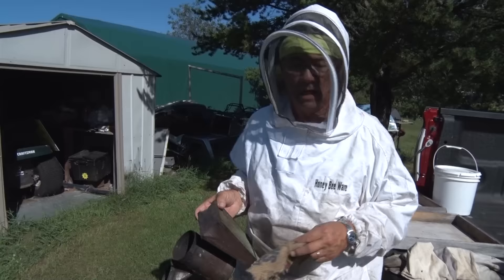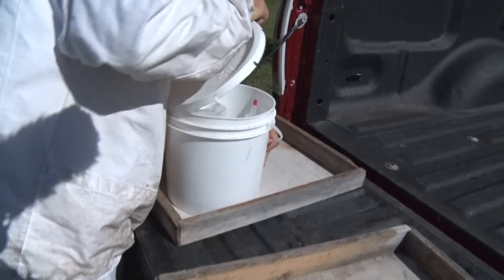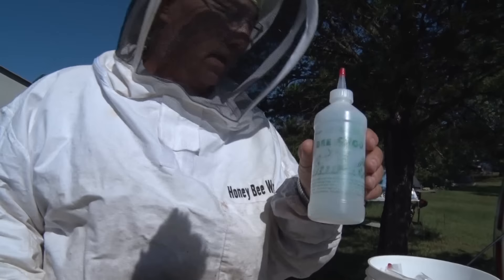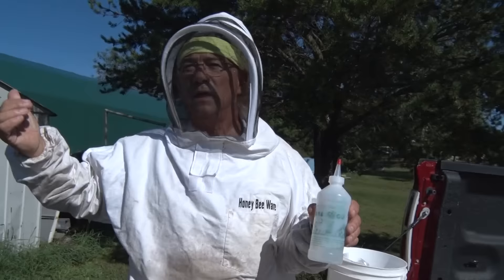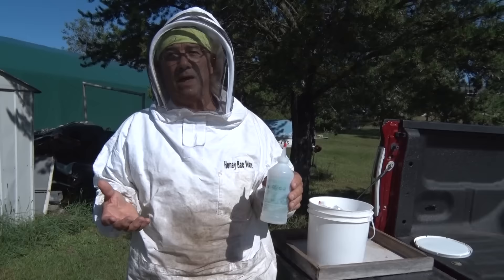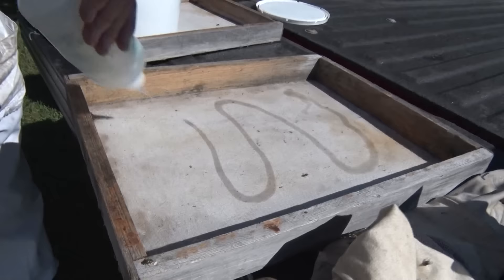Secondly, these are called fume boards. What we have in this bucket is a substance called Bee-Go, made by the beekeeping companies. It stinks, but it drives the bees off of the honey boxes — or honey supers as we call them — and drives them down. So there aren't a lot of bees left on top of the intermediate supers, and we can take a lot fewer bees back to the area where we're going to be extracting. All we do is lay this on — it doesn't hurt the honey, it's not a carryover. It just stinks.